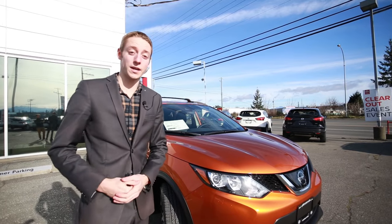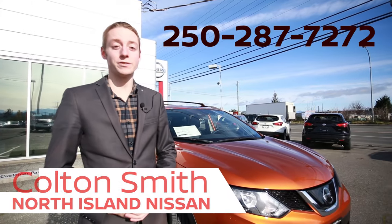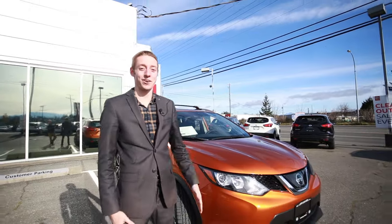If you'd like to take one of these out for a test drive, you can get a hold of myself — my name is Colton and you can reach us at 250-287-7272. Thank you very much and have a great rest of your day.